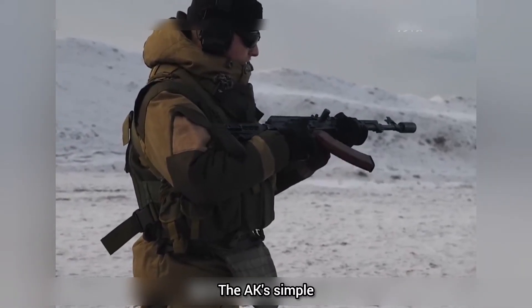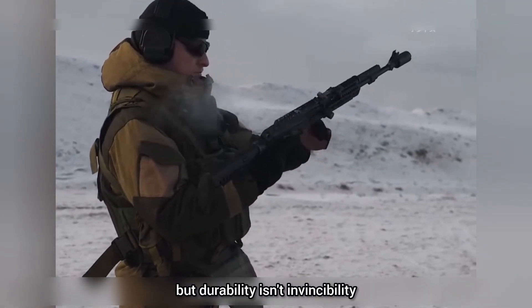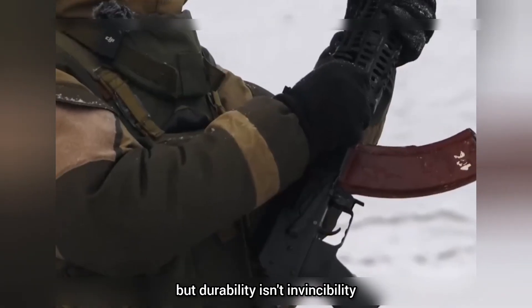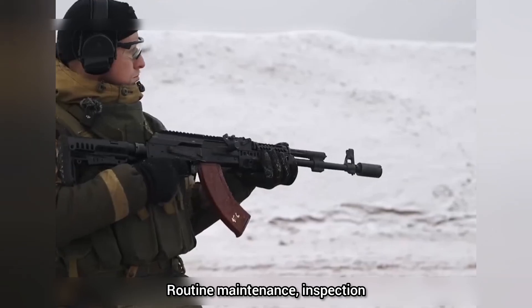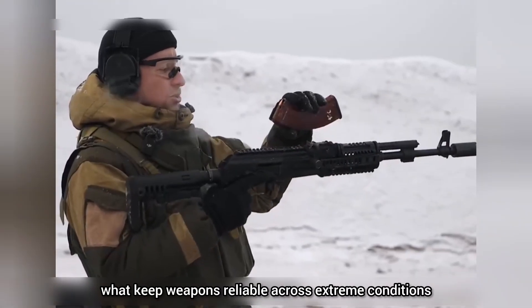The AK's simple, rugged architecture gives it remarkable battlefield tolerance. But durability isn't invincibility. Routine maintenance, inspection, and proper logistics are what keep weapons reliable across extreme conditions.